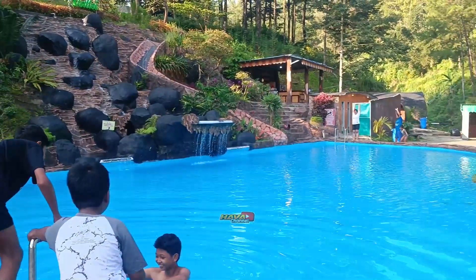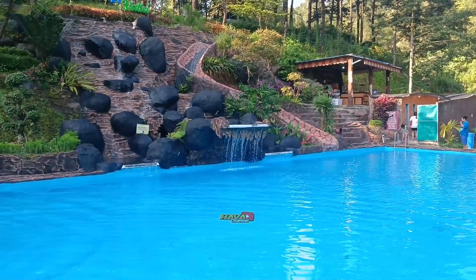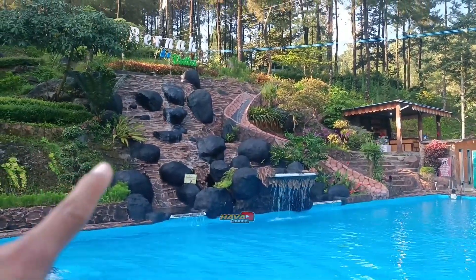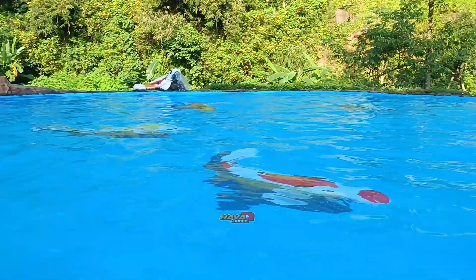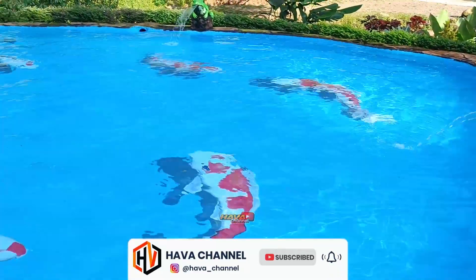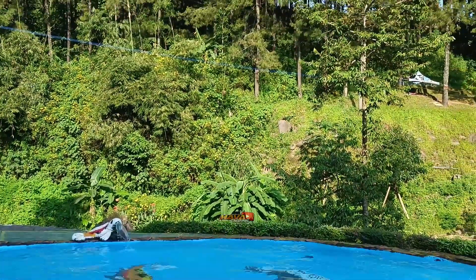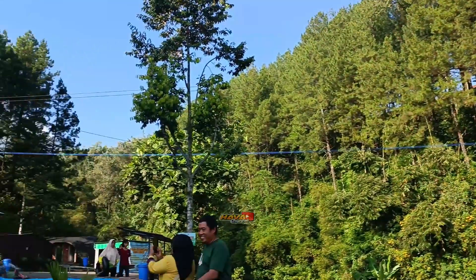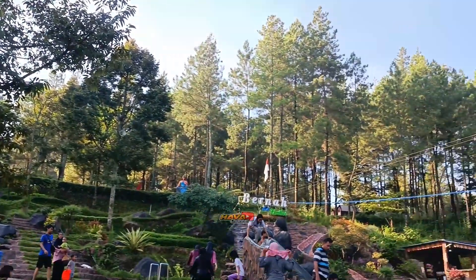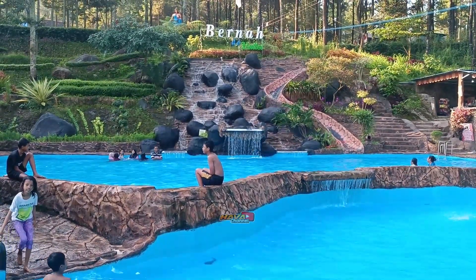Jadi seperti ini suasana kolam renang Bernah The Valley teman-teman ya. Airnya asli, air sumber dari pegunungan, tanpa kaporit, dan tempatnya juga bagus, cocok untuk foto-foto. Jadi ini adalah kolam untuk anak-anak, ini kolam yang paling bawah. Airnya seger banget, bening, ada hiasan gambar ikan koi. Ini dikelilingi hutan pinus, jadi suasana cukup asri banget, apalagi ini masih pagi, masih jam 7. Sangat menyegarkan pikiran. Kolam renang Bernah The Valley teman-teman ya.